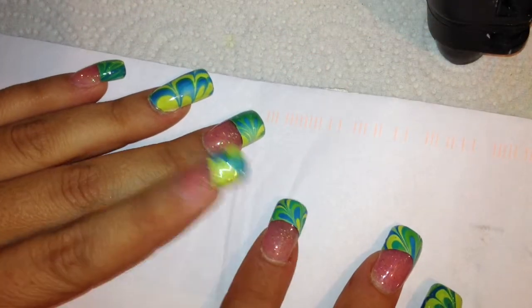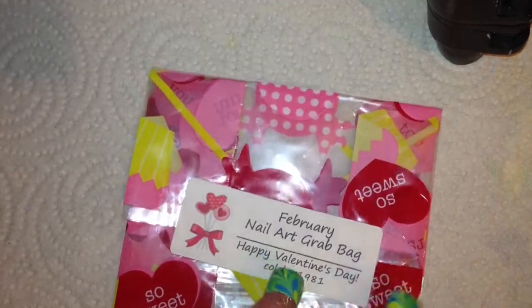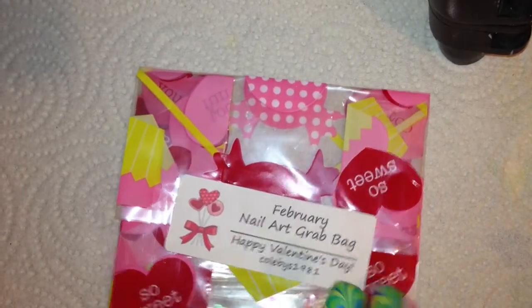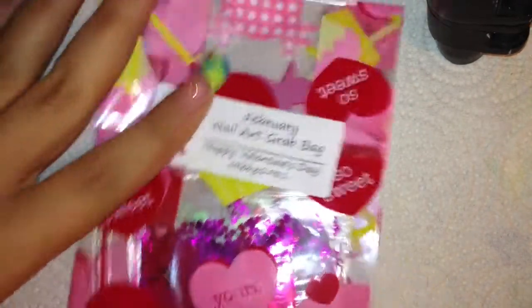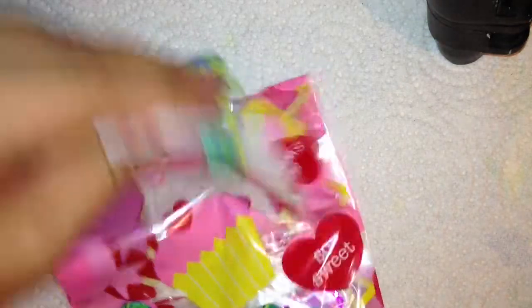Hi ladies, once again it's mail time! In the mail today I received Colby's 1981 February nail art grab bag, and it comes in this super cute bag. Let's open it up and see what's inside.